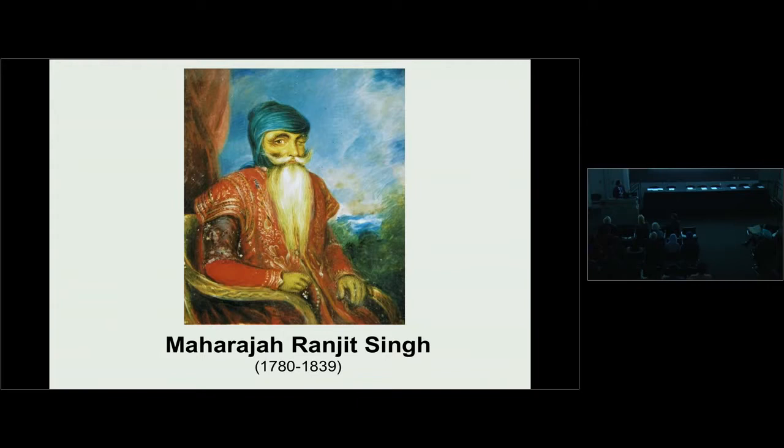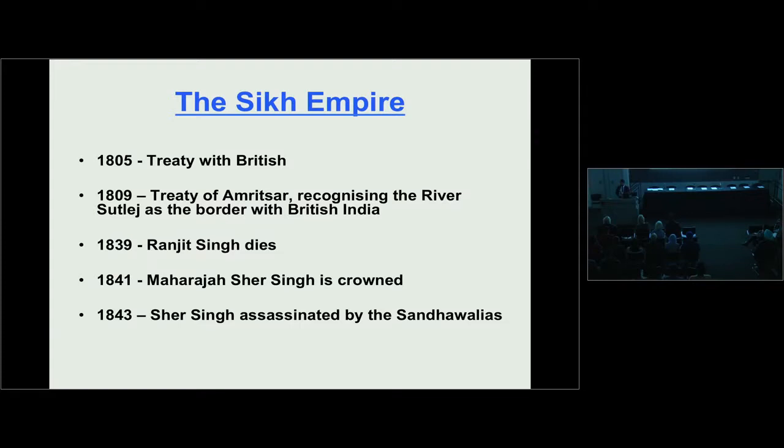I'm not going to talk about Ranjit Singh in great detail, but I'd like to touch on the relationship between the Sikh Empire and the British. By 1805, the British recognised Maharaja Ranjit Singh as a major powerhouse in the Indian subcontinent and sought a treaty with him. By 1809, we had the Treaty of Amritsar, which recognised the border between Ranjit Singh's Punjab and British India.